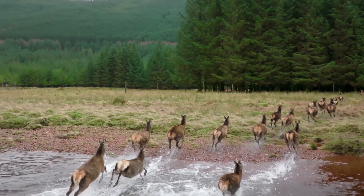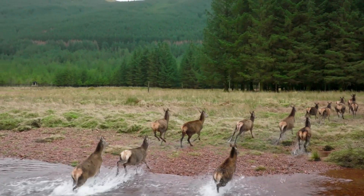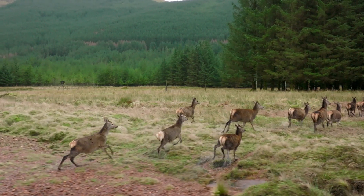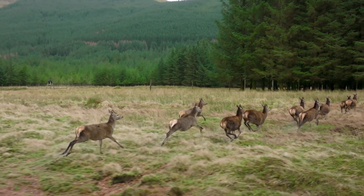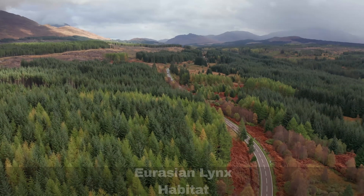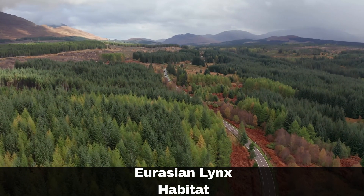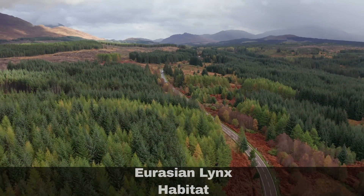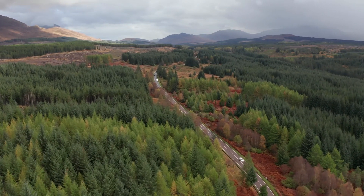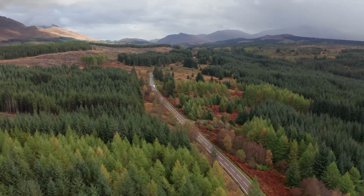They also occasionally eat smaller mammals, including hares, grouse, badgers and wild cats. However, aside from deer, foxes are the most frequently hunted prey. Lynx are forest-dwelling apex predators. They typically inhabit regions at much lower densities compared to mid-ranking predators such as badgers, foxes and pine martens.